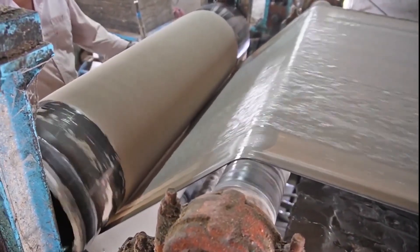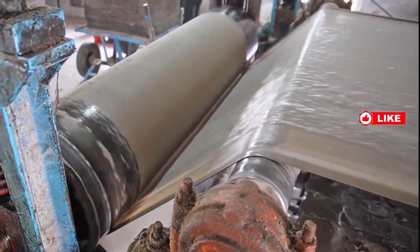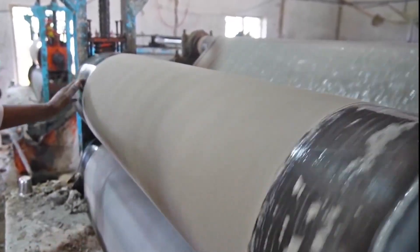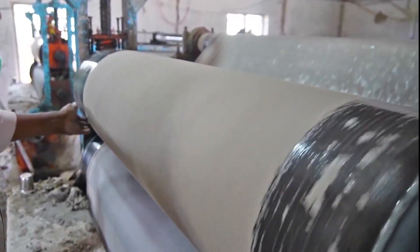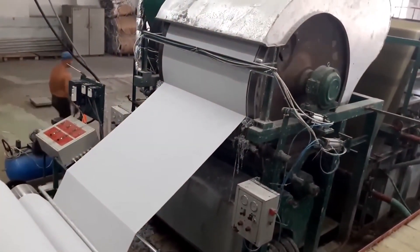Next, the sheet enters the drying section—a maze of steam-heated metal cylinders each reaching up to 100 degrees Celsius (212 degrees Fahrenheit). Here, the paper loses its remaining moisture, hardening into a continuous ribbon over 30 feet wide and moving at over 60 miles per hour. This part of the machine can stretch over 100 meters in length. The dried sheet is then calendared—passed between smooth rollers to create a uniform thickness and finish: matte, glossy, or textured.